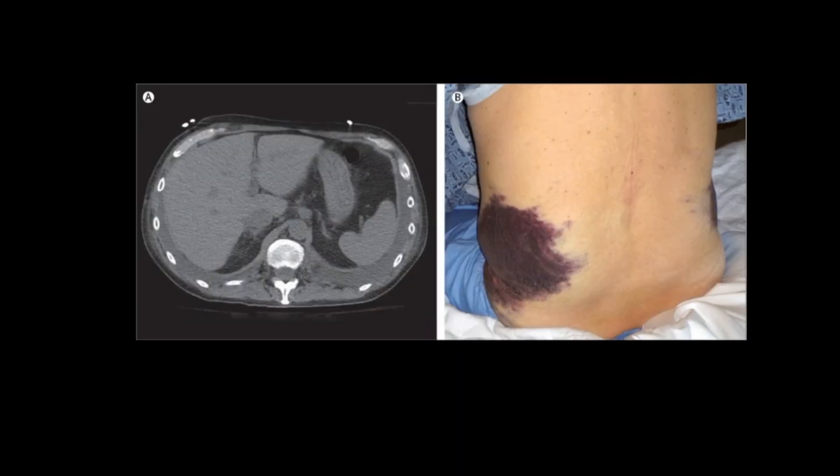So what is a retroperitoneal hemorrhage? It's a rare but potentially life-threatening diagnosis, and the presentation and symptoms can be subtle. We can think of a retroperitoneal hemorrhage in three separate categories in terms of causes.